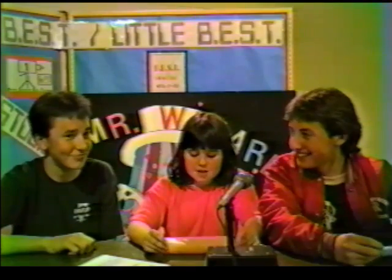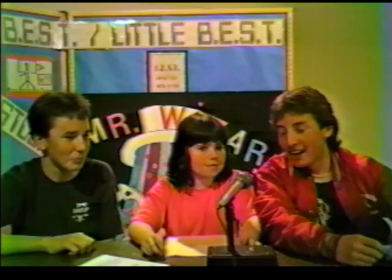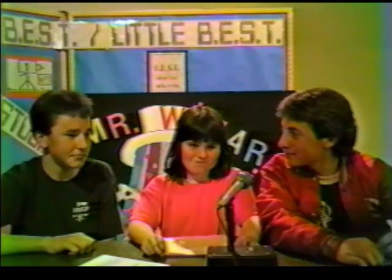So how do you like the science expo this year — do you like it better than the last? No, I liked it better when I was in it, because my project was awesome. It ripped.